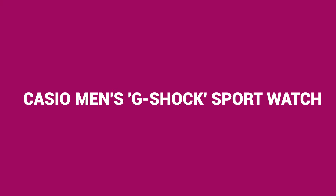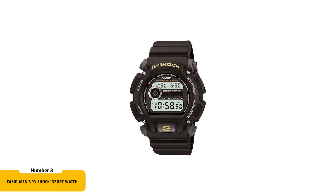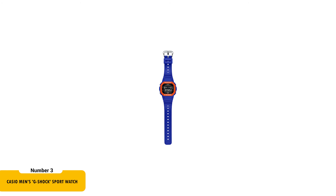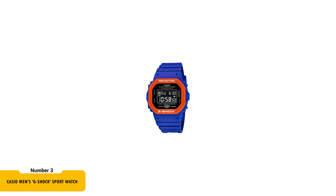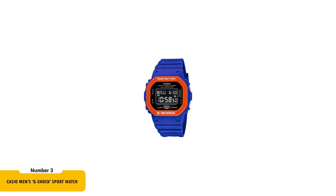Next, the Casio Men's G-Shock Sport Watch at $52.92 is a resilient choice for active men. Renowned for its shock resistance, this watch can withstand significant impact and vibrations. It features 200-meter water resistance, making it suitable for professional marine activity. The electroluminescent backlight with afterglow ensures the display is easily readable in any lighting conditions.